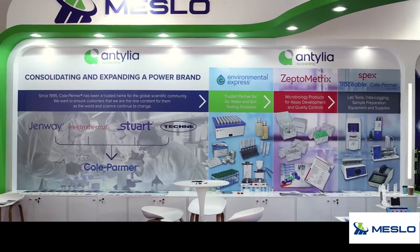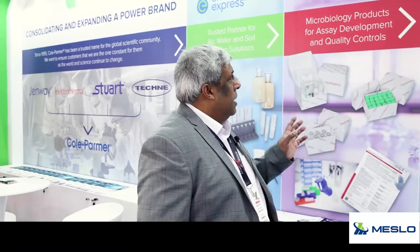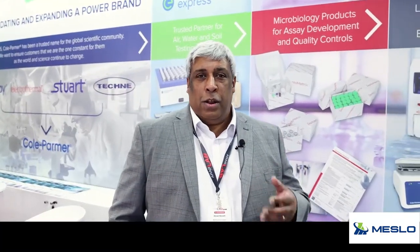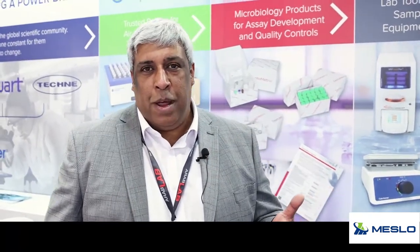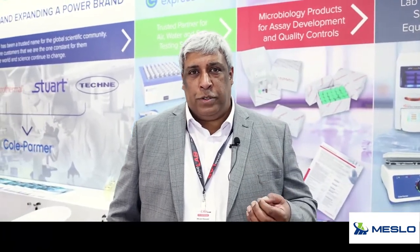ZeptoMetrix is obviously another very important part of our portfolio, and again specs traceable as well. A lot of these products are really for your generic lab products. We are obviously an instrument manufacturer and a lot of these products are proprietary products to Cold Palmer.